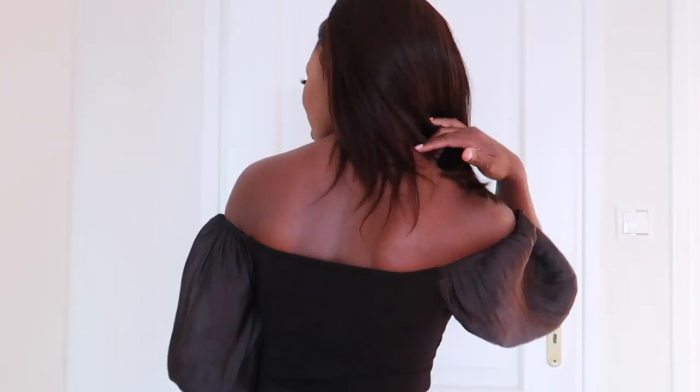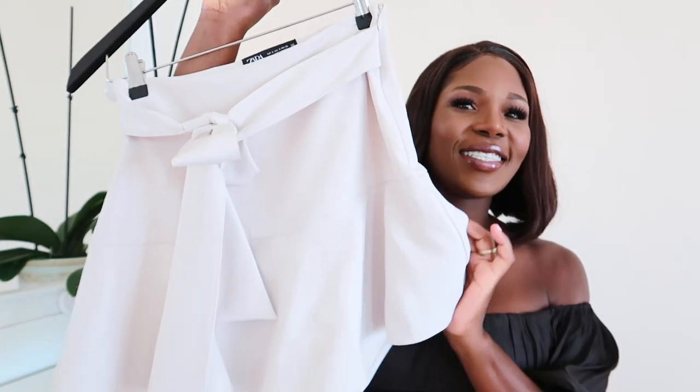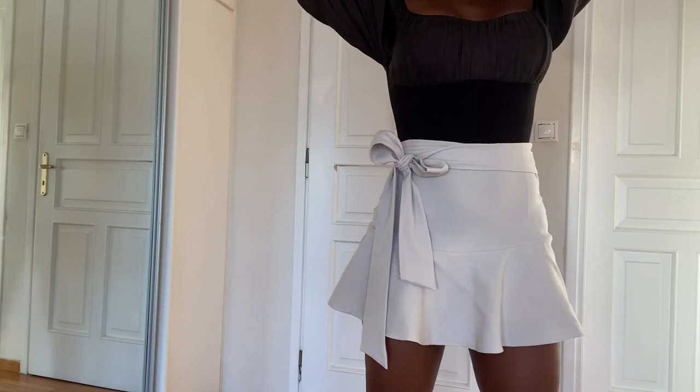The next item, which I absolutely love apart from the dress, is this beautiful top — it's actually a bodysuit. It's got sleeves that can be balloon sleeves; you can pull the sleeves down or pull them up to make them look like balloon sleeves. It's absolutely beautiful and I am obsessed with it. You could also wear it up over your shoulders or slide it down and let it be an off-shoulder top, and the versatility of it makes me like it so much.